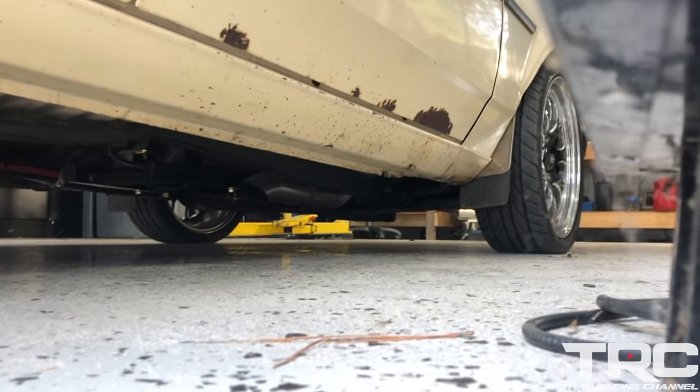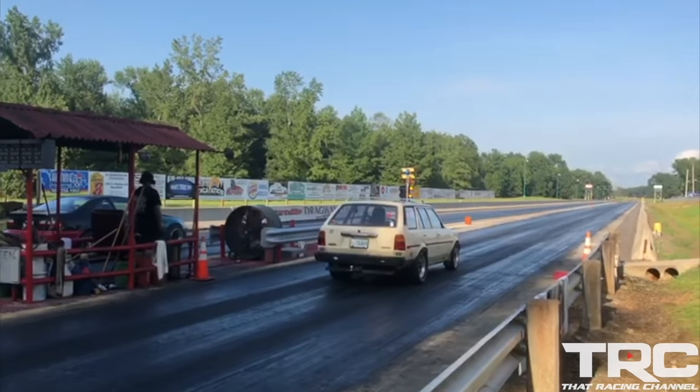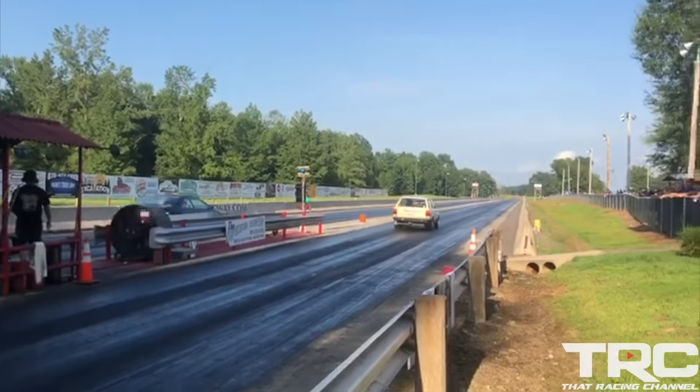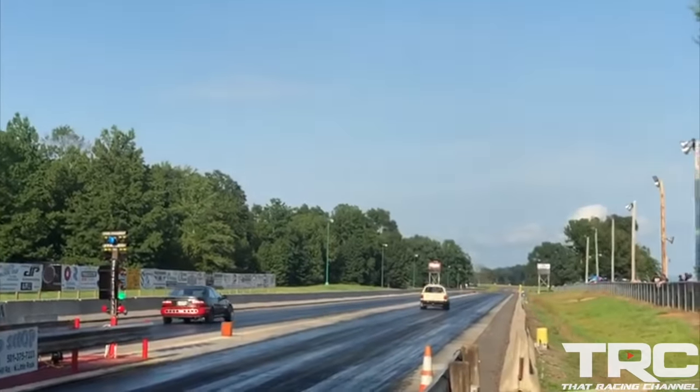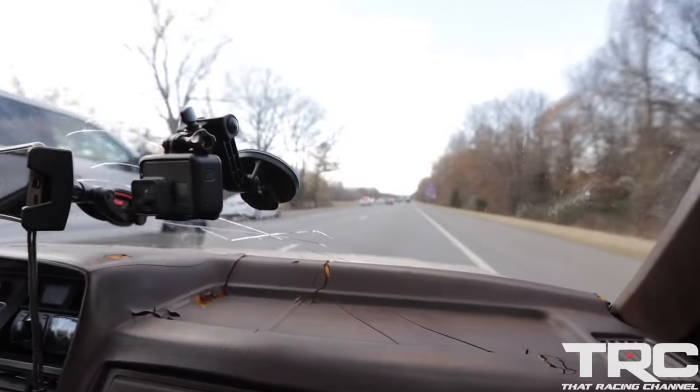It's got a Lingenfelter 2-step on it. Jesus!